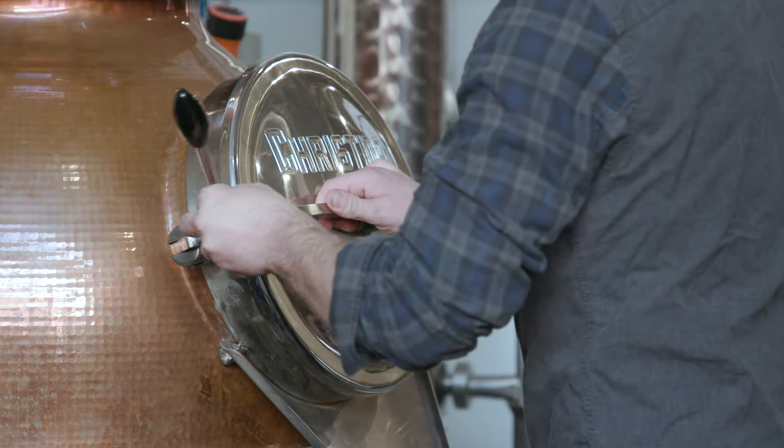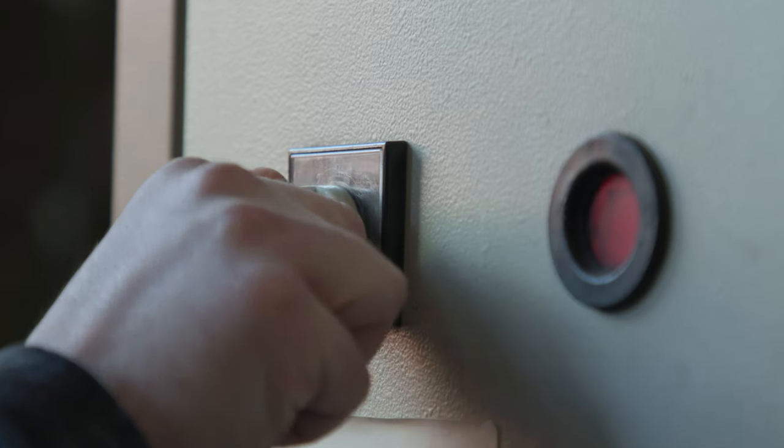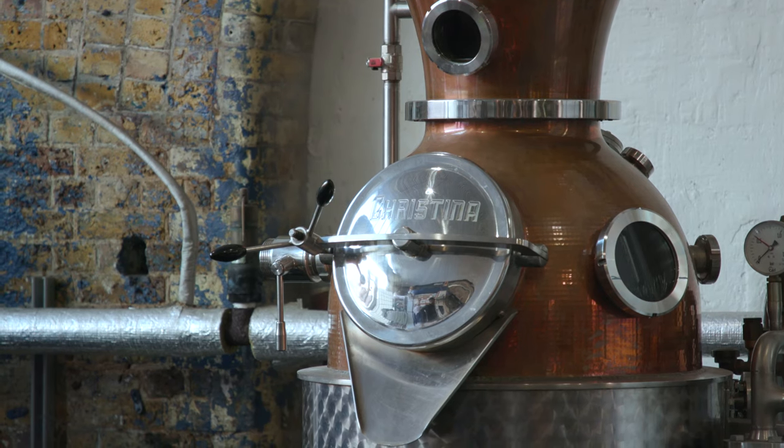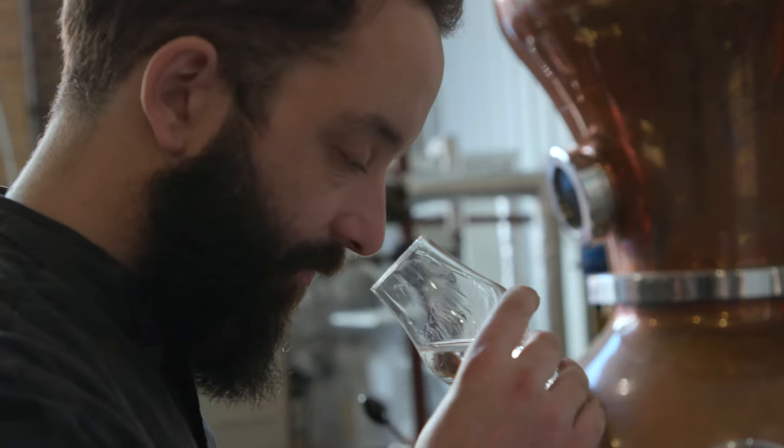So it's great in a G&T or pretty much anything you like. What I like the most about the distilling process — it's basically like cooking with alcohol. So it's a bit of art, it's a bit of science, and you get to use some really wonderful ingredients to make some great flavours.